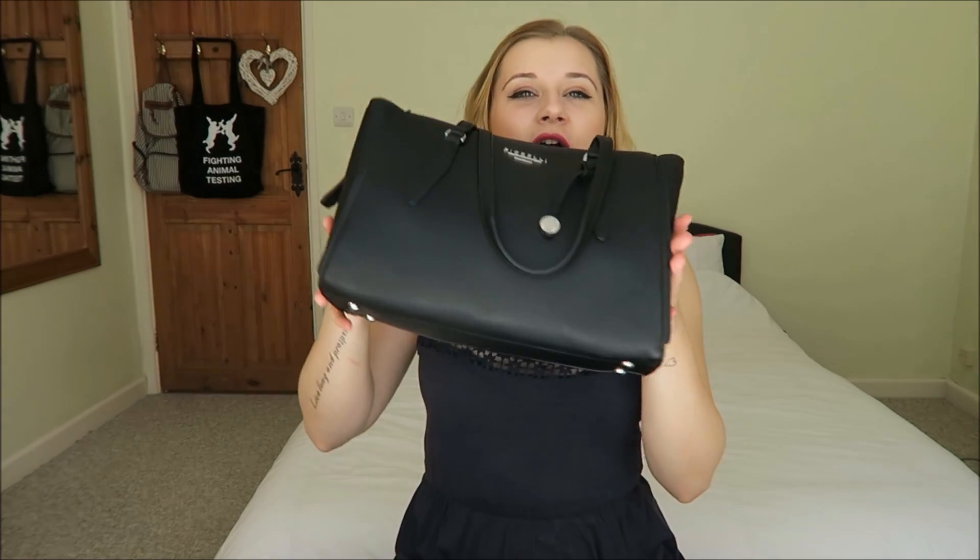Hi guys, welcome back. I have an updated video for you today — an updated what's in my bag, because I got a new bag recently and currently it's full of crap. I thought I'd do a genuine what's in my bag, not OCD, because I'm quite OCD and normally my bag is spotless. But it's not, so I thought that might be more entertaining. Without further ado, let's jump into my bag.